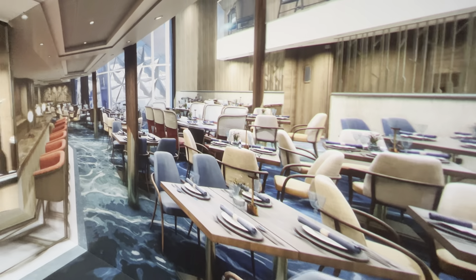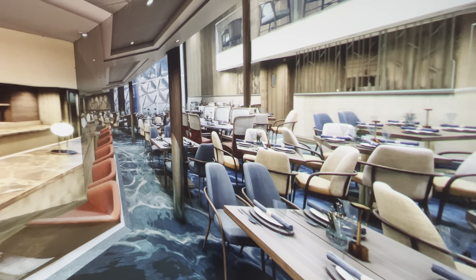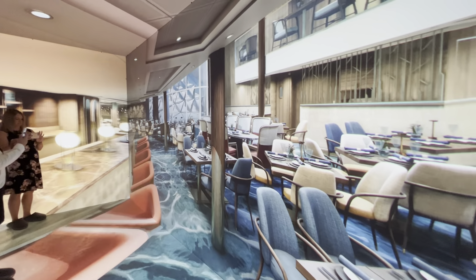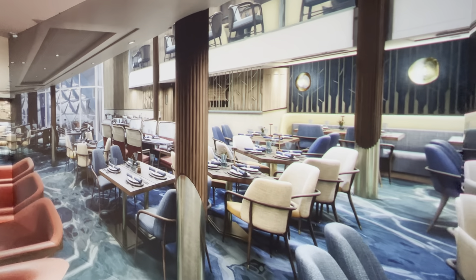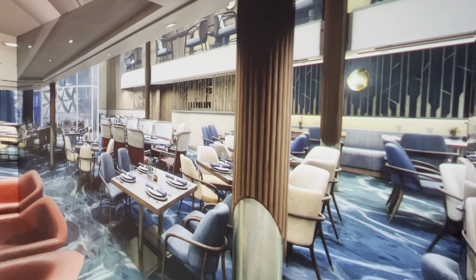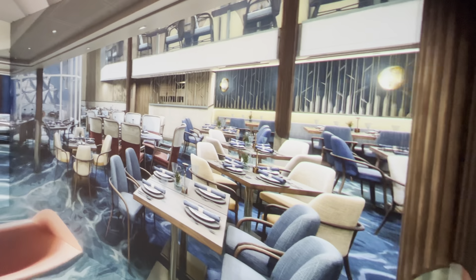Along with the most spacious suites Royal Caribbean has ever designed, suite guests will also enjoy an expanded two-level coastal kitchen with fantastic views of the next incredible neighborhood on this tour — Aquadome.